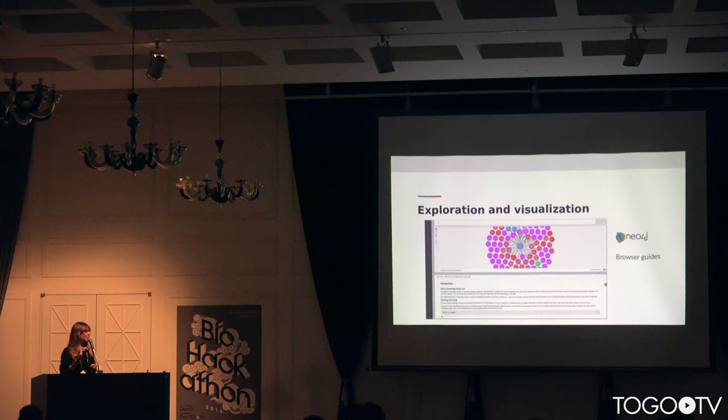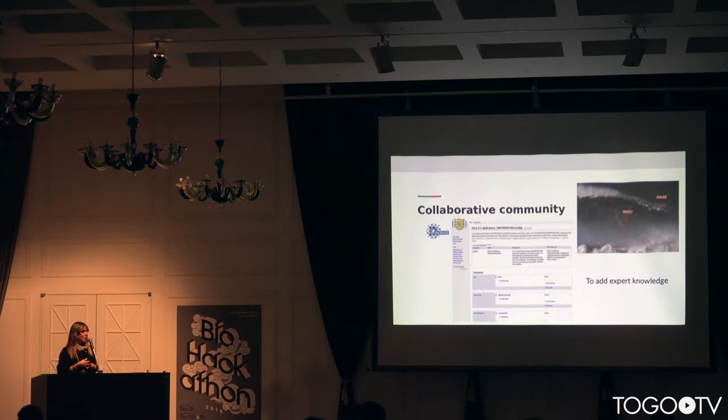We set up a Neo4j browser to help researchers explore and visualize this network. We also set up a WikiBase to foster the addition of expert knowledge into this graph and to foster collaboration within the community.